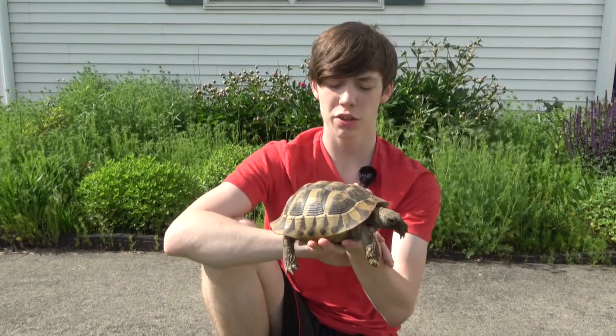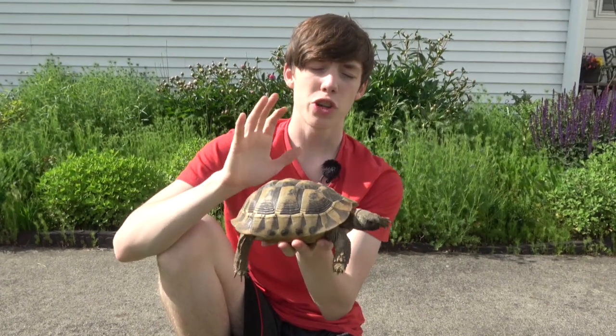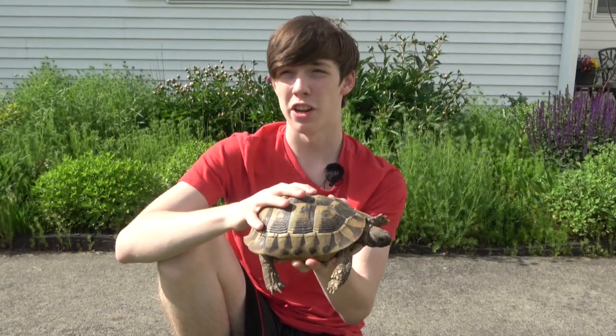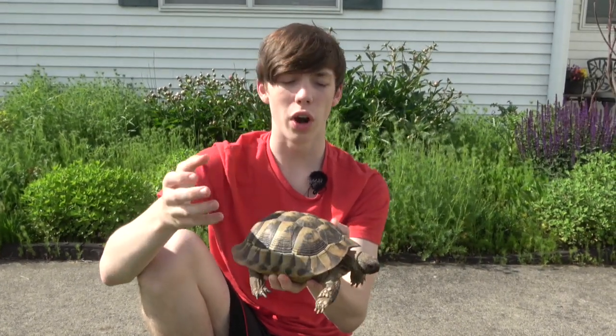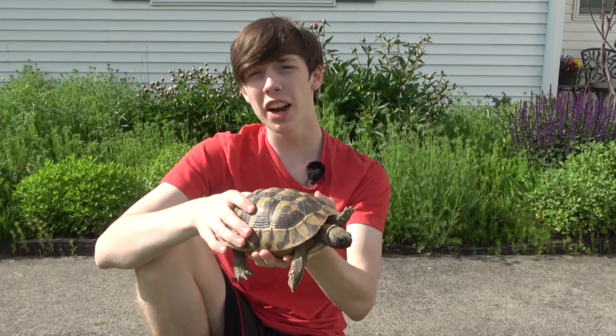Like all tortoises, Greek tortoises need UVB lighting, and the UVB lighting should be strong enough to reach the surface where they are and still give them plenty of exposure. You should make sure that your heat light and UVB light, if they're not already one light, are close together so that the tortoise doesn't prioritize one over the other, or else the tortoise will get negative health effects from ignoring the other source. Their heat source should be fairly hot, getting up to 100 degrees Fahrenheit during the day.